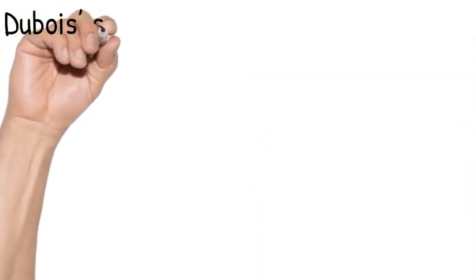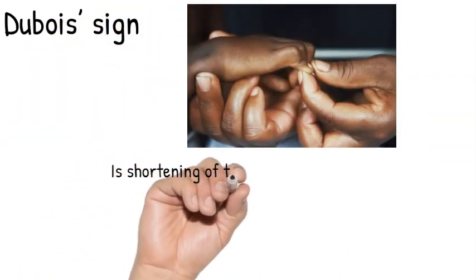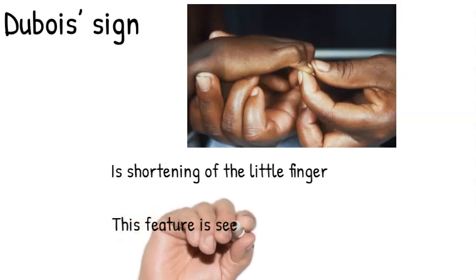The D sign. Shortening of the little finger is a feature seen occasionally as a late stigma of congenital syphilis.